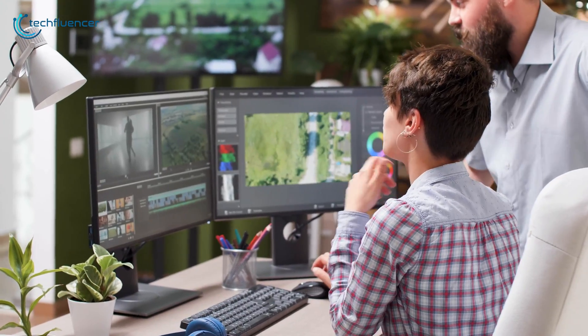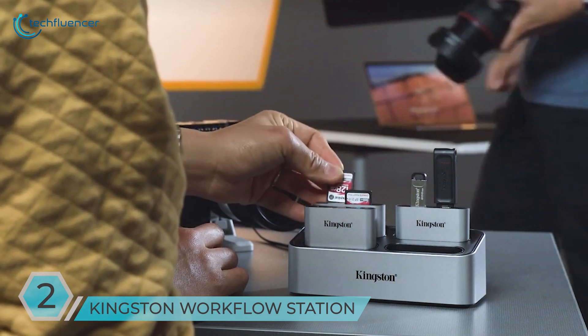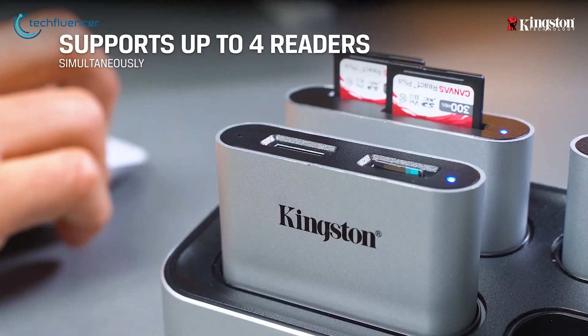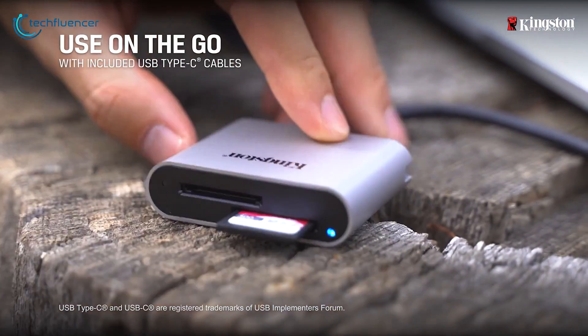When it comes to importing projects from all kinds of media devices, Kingston Workflow Station and Readers can save you from a ton of headaches and wasted time. It's a modular and flexible dock that simultaneously supports up to four card readers to transform media from multiple storage drives quickly. For added flexibility, you can use each card reader while on the go.